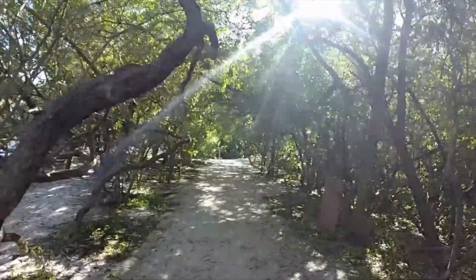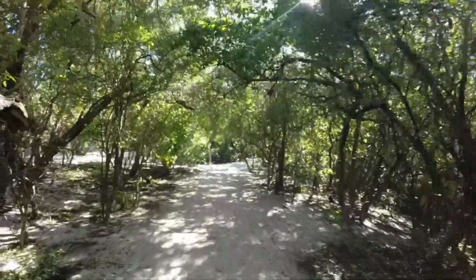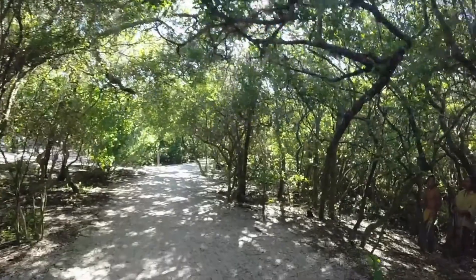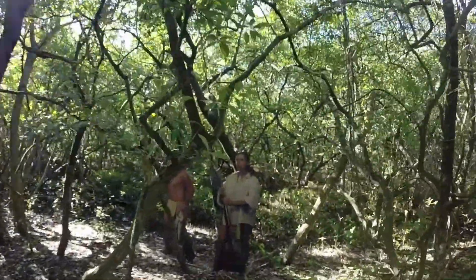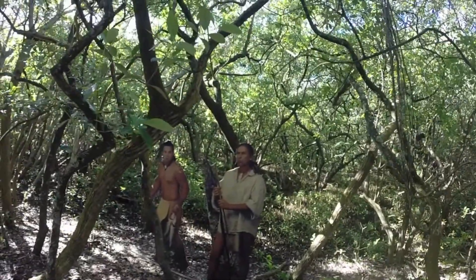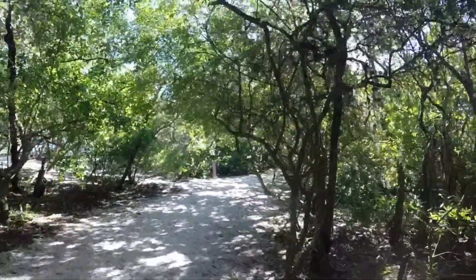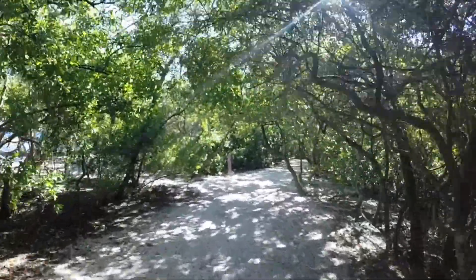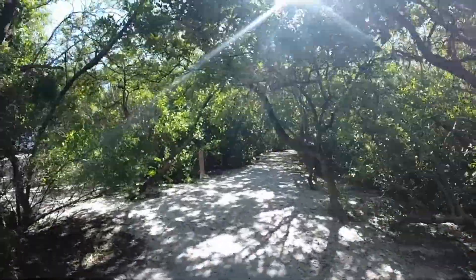The DeSoto Expedition Trail stretches probably close to two miles round trip and walks through these mangroves and covered areas. The canopy is just beautiful here, and along the trail you can see cutouts of some of the natives that landed here with DeSoto. It's really cool how they put all of it together — it makes for a very nice experience.